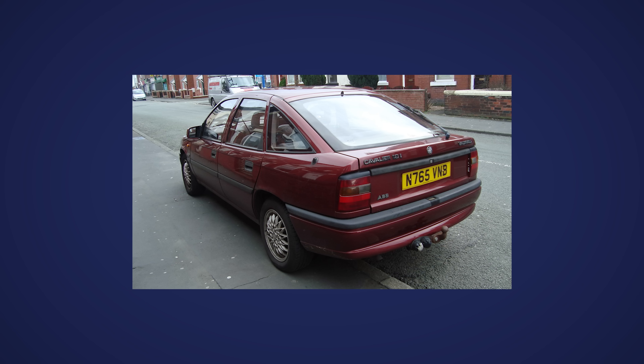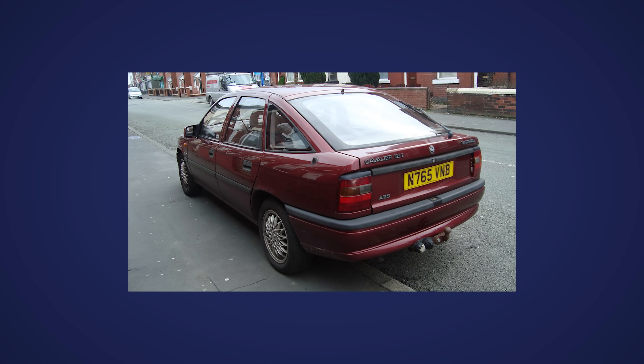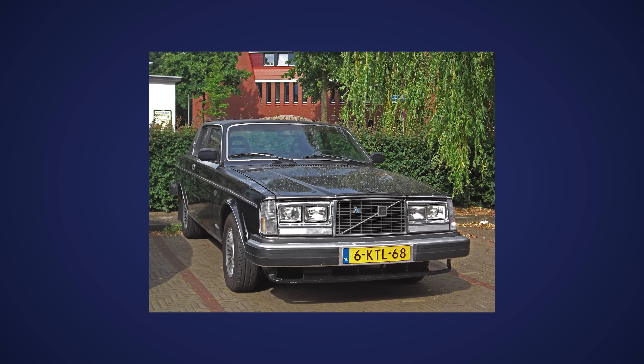Some car makers then went a bit bonkers and started adding badging to show what other technology the car had on board, like the Vauxhall Cavalier had an ABS badge in the early 90s to show it had anti-lock brakes. Regular stuff now, but it was cutting-edge stuff back then. Worth boasting about.